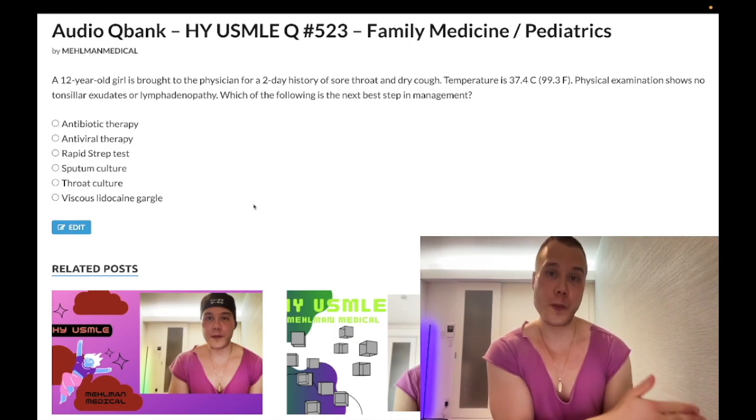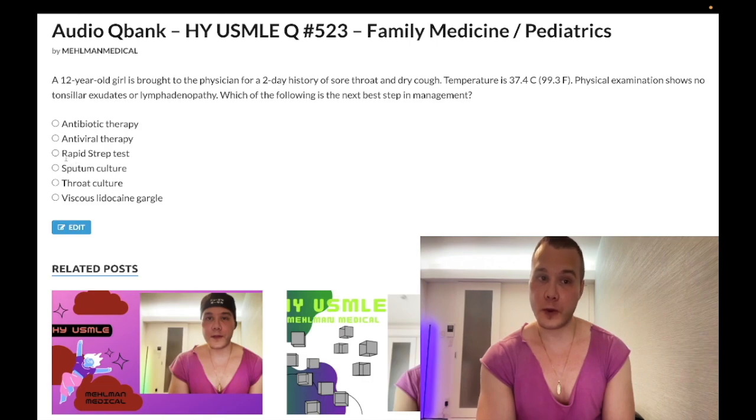If you have two or more Centor points, you're more likely to be bacterial, and the first step in management is a rapid strep test. If that's negative, and the question tells you the rapid strep test was performed, the next best step is a throat culture — not sputum culture, throat culture. If they frame it as a biostats question and ask why some patients have a positive throat culture for Strep pyogenes but a negative rapid strep test, the answer is simply that the rapid strep test has low sensitivity.